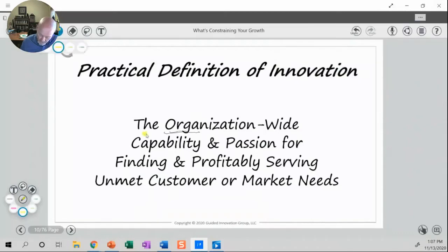That organization-wide part is really important — it's not product management's job, it's not R&D's job, it's everybody in the organization. And finding and profitably serving are two different issues: finding might be more to the product management and R&D side, while profitably serving includes manufacturing, invoicing, and anything around the company being able to make money at it. And then, going back to finding, it's these ideas of unmet customer and market needs — being able to move away from me-too products and really do things that are going to change your customer's business for the better.